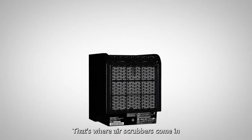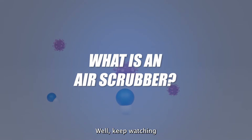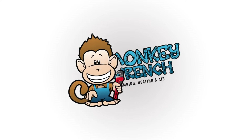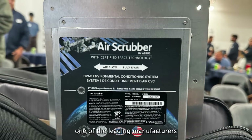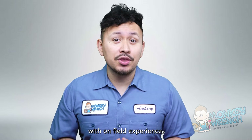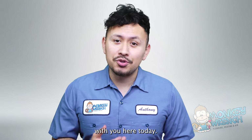That's where air scrubbers come in and improve a home's indoor air quality. But what exactly are they, and how do they work? At MonkeyWrench, our technicians receive specialized training from ARUS, one of the leading manufacturers of air scrubbers. By combining the training material with on-field experience, we can confidently share some of the insider knowledge with you here today.